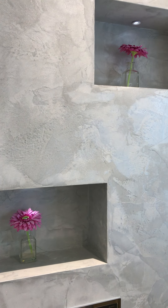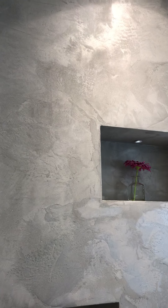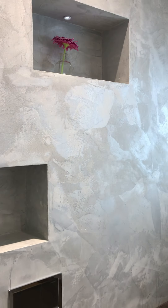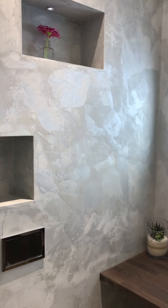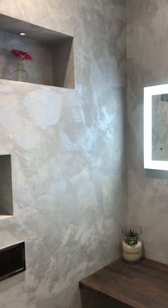I'd love to show you this luxury bathroom I created for my client a year ago — I've come back to take some nice images. This finish you will not get anywhere else. This is something I created that is truly unique.